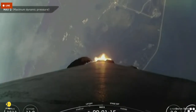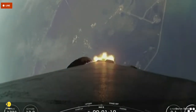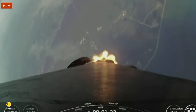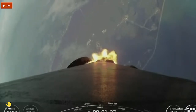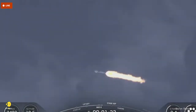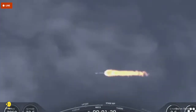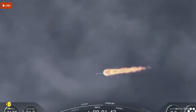Max Q confirmed. The engines gimbal a small amount, and that slowly turns the first stage from going straight up to going horizontal with the help of gravity. Eventually we will be roughly horizontal to Earth as we achieve orbit. The rocket typically needs to go 17,500 miles per hour horizontally in order to avoid being pulled back down to Earth and get into orbit.